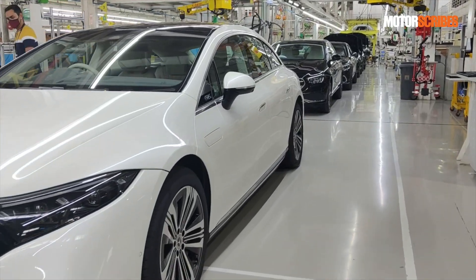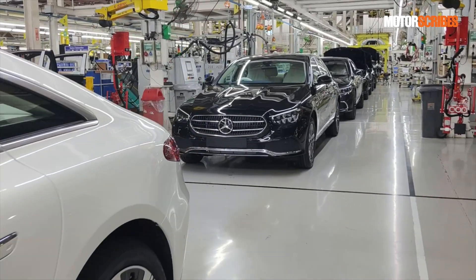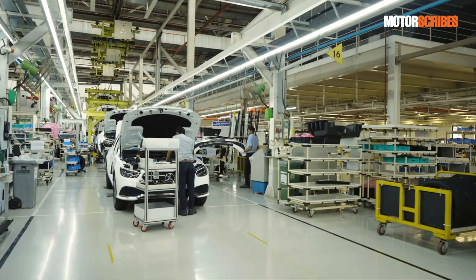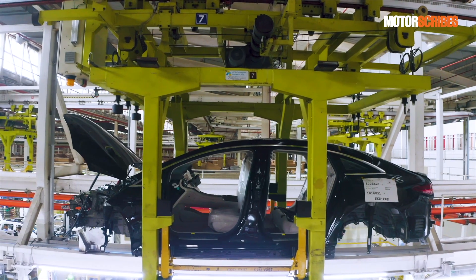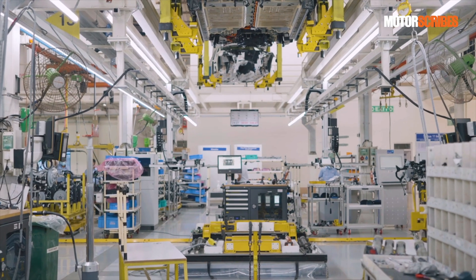It sure was an eye-opener on how a global manufacturer is building a very strong foundation to deliver the very best to the Indian market and keep quality in check. On that note, the Mercedes-Benz factory in Chakan is now part of the global EV production network for Mercedes-Benz — and that is not just a feather in the company's cap, but a proud moment for India too.